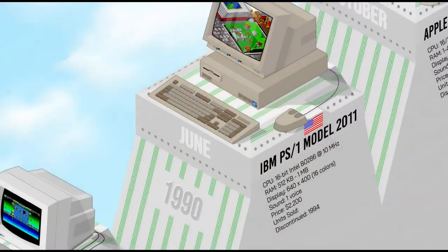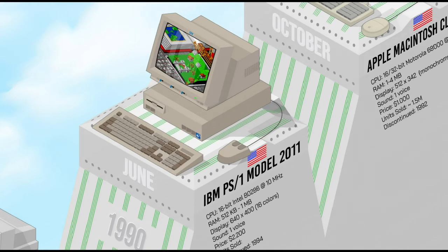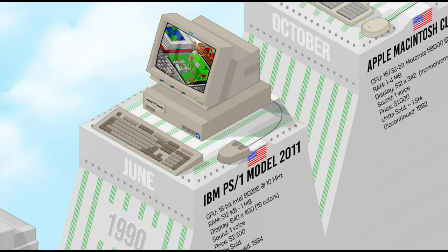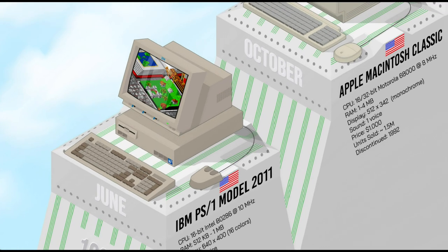The IBM PS/1 was a new line of compact personal computers designed for home users and sold in consumer electronics stores alongside Compaq, HP, and others. The PS/1 featured a sleek all-in-one design with a built-in monitor, powered by Intel 286 and later 386 processors, running MS-DOS and Windows — making it compatible with a wide range of software. User-friendly and affordable, the PS/1 was eventually overshadowed in the ever-growing jungle of PC clones.